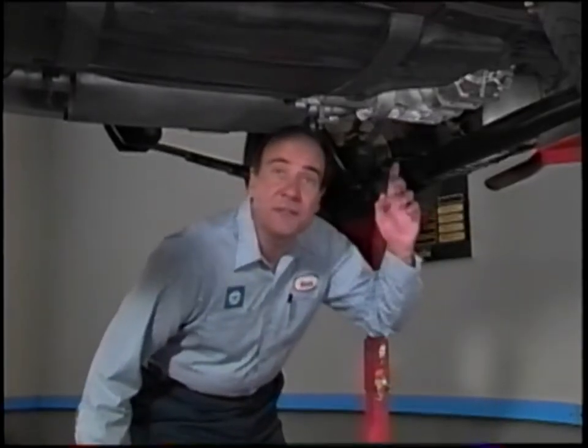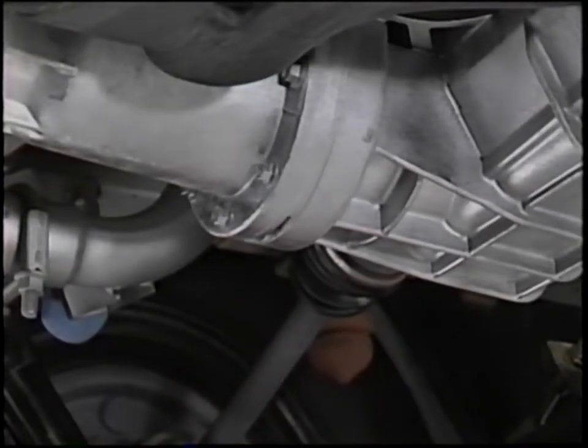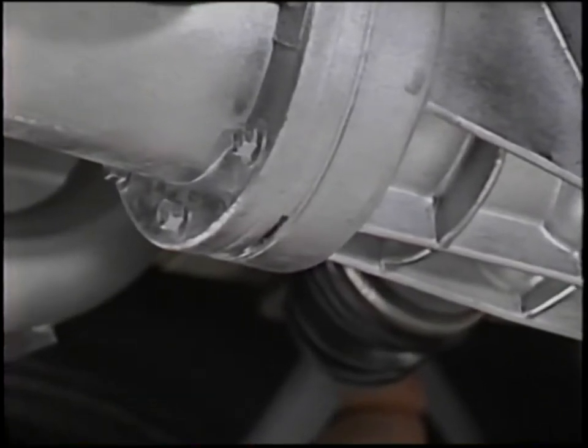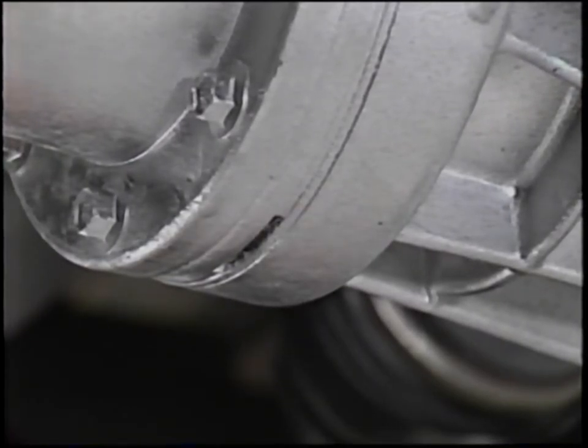You should also check for leakage at the weep hole between the overrunning clutch housing and the rear carrier. If you find red transmission fluid at the weep hole, the sealed joint between the cases may require servicing. If you find brown hypoid gear lube at the weep hole, the rear carrier housing pinion shaft seals may be defective.